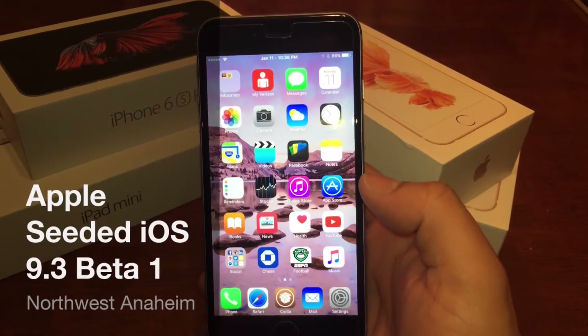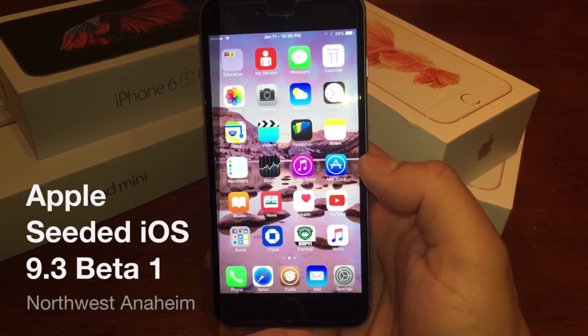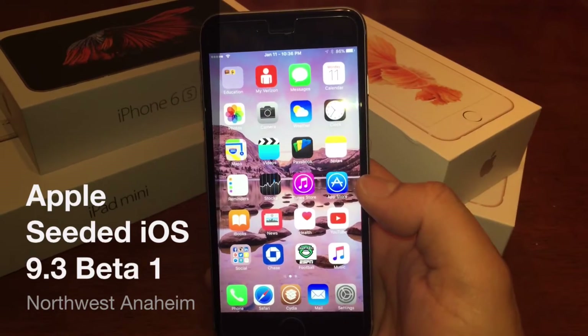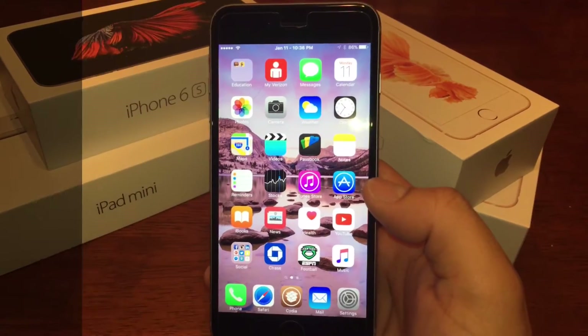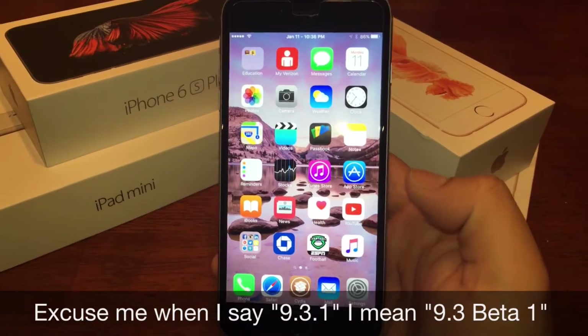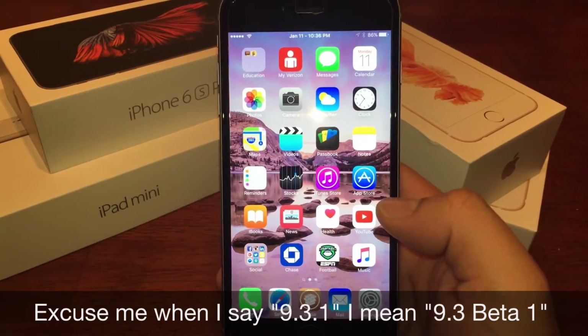Hey guys, it's Psycho Red here with another update in the world of Apple. Apple just released iOS 9.3.1 earlier today. I'll put the link for the downloads and show you the website in the description below. Let's get into what's going on in the world of Apple, because there's a lot going on.